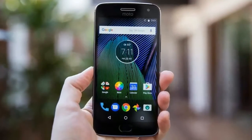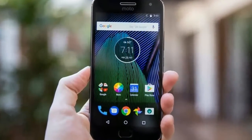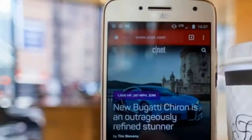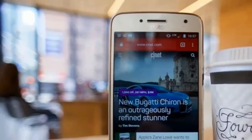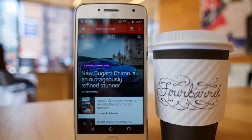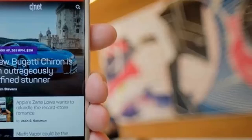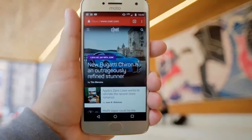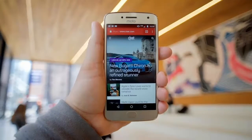The thing that makes the Motorola Moto G5 Plus, $229.99 at Jet.com, the best budget phone on the planet is that, for the most part, it doesn't feel like one at all. It looks, feels, and operates like a much pricier phone, which means that wallet watchers are getting a great deal.